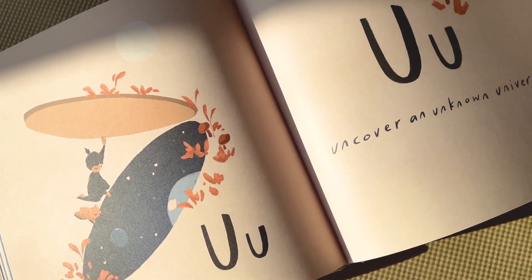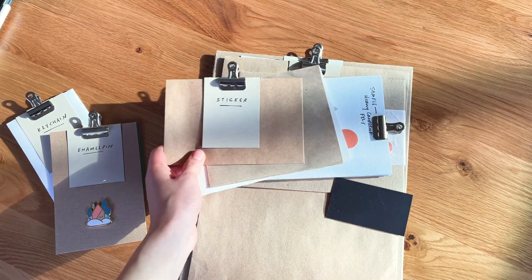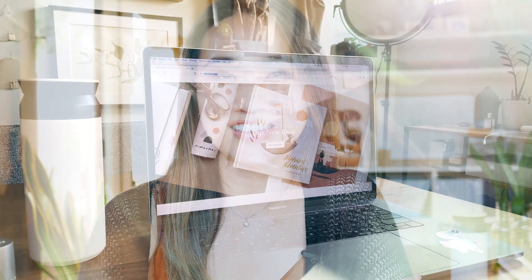I have a bunch of new updates for this month. There's a new book, new art prints, new site, new packaging — new everything. So I just want to do a recap of everything that's been going on since really the start of this year.